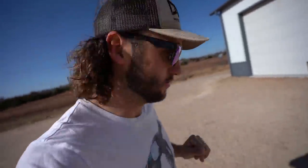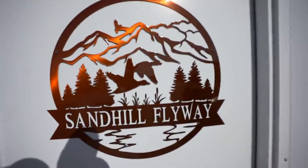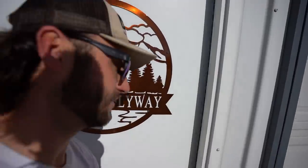Before we get into today's video, I want to remind y'all the duck and goose calls I've been using — they're back in stock. A bunch of y'all have been asking. They're available now, go pick them up. I'll link them down in the description below.